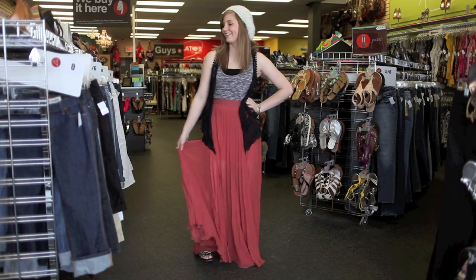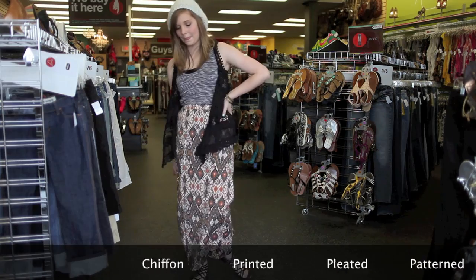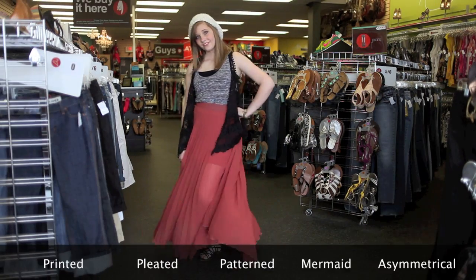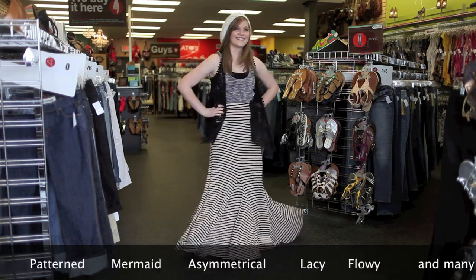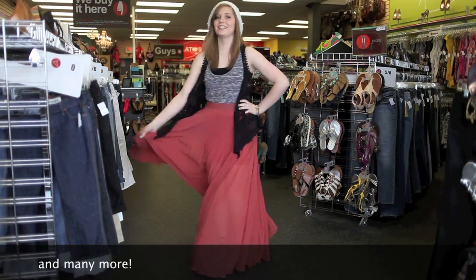But certainly the biggest style we're looking for in skirts is the maxi skirt, with the hemline reaching all the way to the bottom. This comfy look comes in a long list of styles and fabrics like chiffon, printed, pleated, patterned, mermaid, asymmetrical, lacy, flowy, and many, many more.